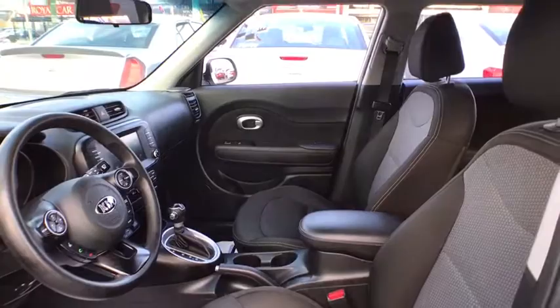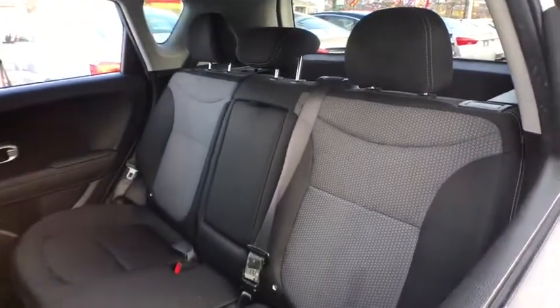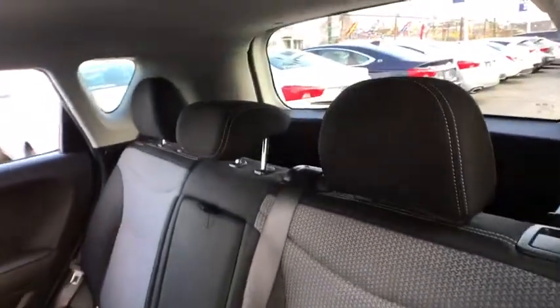Aluminum wheels, cruise control, rear defrost, climate control, front-wheel drive, AM-FM stereo radio, fog lamps, bucket seats, MP3 player.